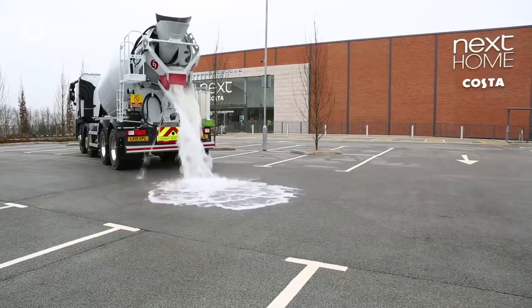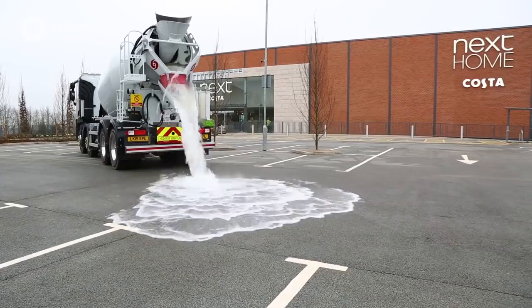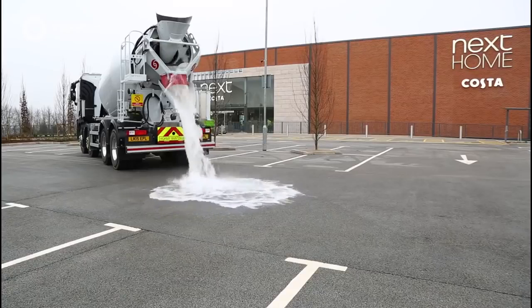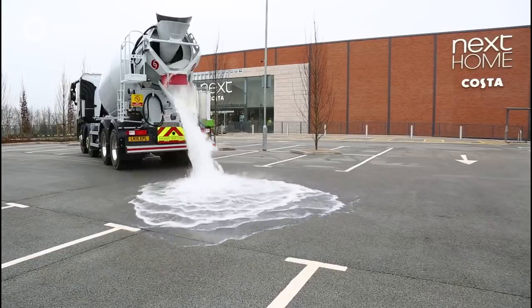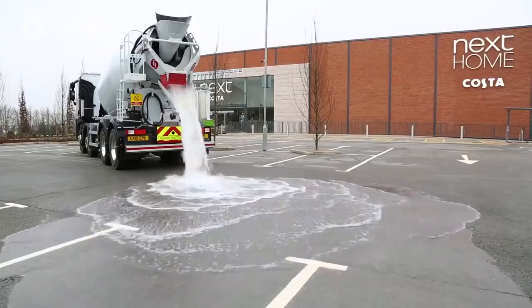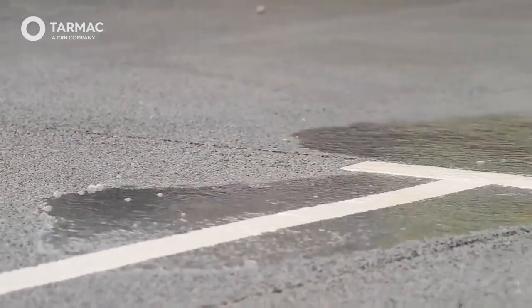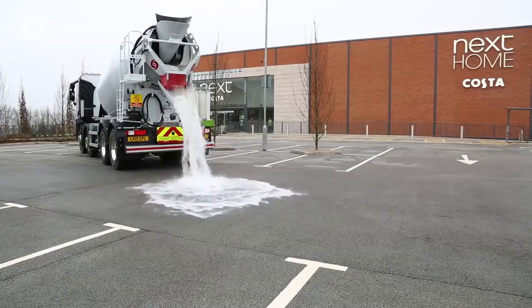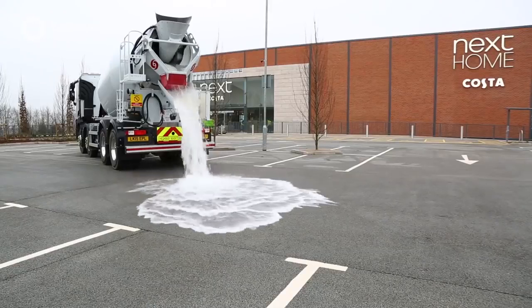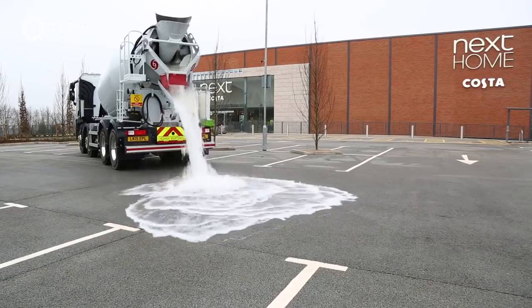Introducing Topmix Permeable from British company Tarmac — a mind-blowing pavement surface that actually absorbs water. When you first see this footage, you might ask yourself: where is all that water going? That's the beauty of the Topmix Permeable and its unbelievable absorption properties. With this amazing surface, you won't have to worry about driving through a flooded parking lot or finding a space holding three or four inches of water.